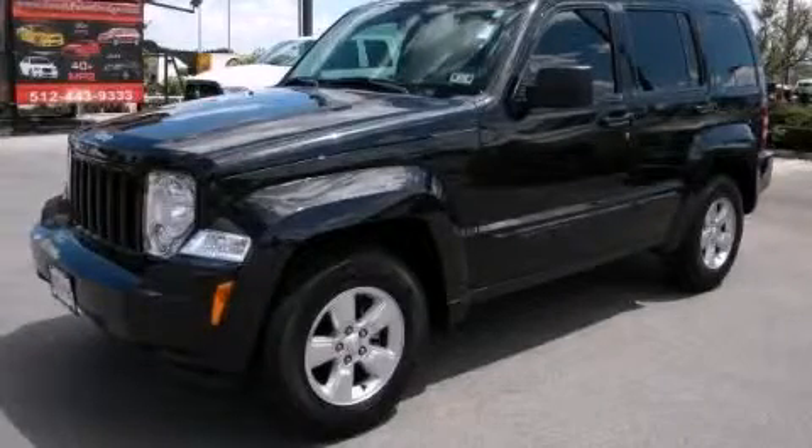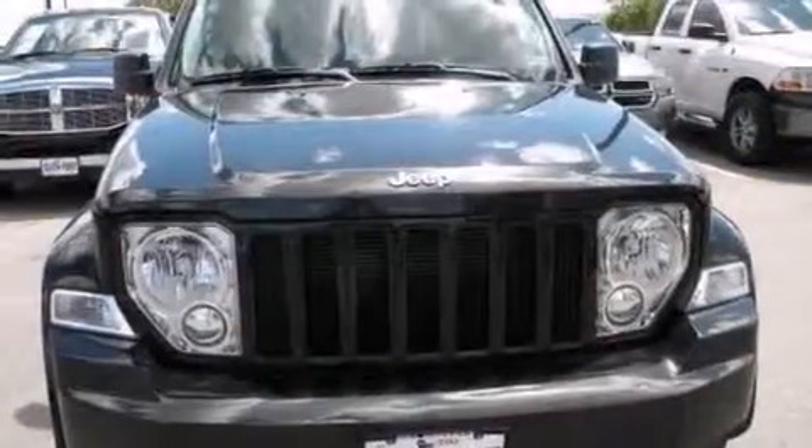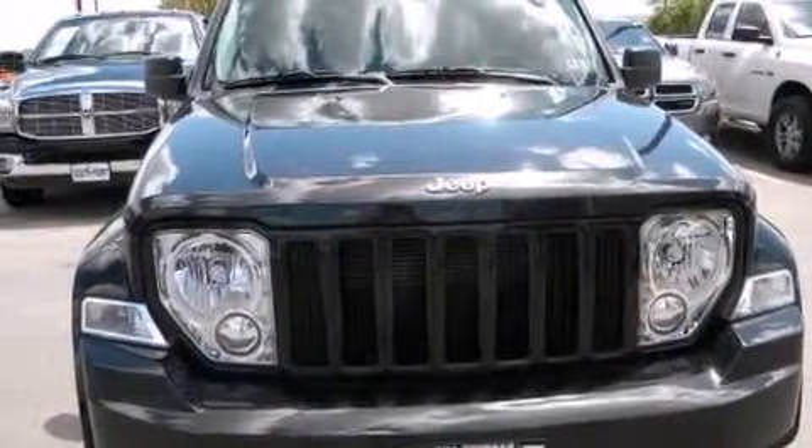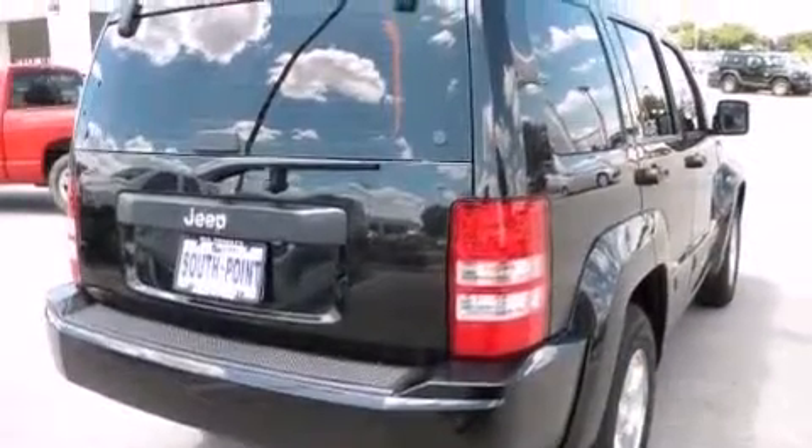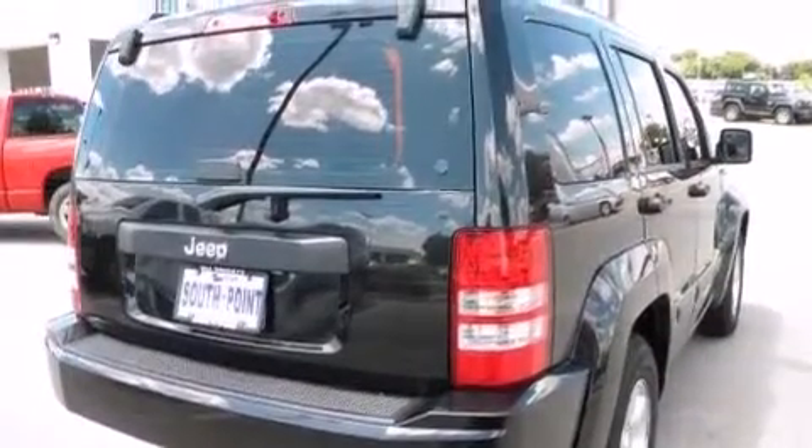This is a 2012 Jeep Liberty, a vehicle with safety, comfort, and space. It features a 3.7-liter six-cylinder engine and an automatic transmission. Its top features include aluminum wheels and hill start assist.